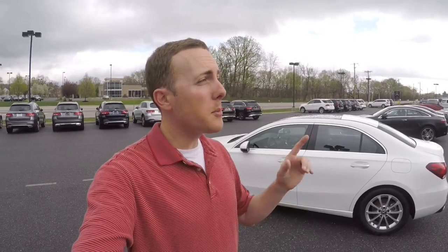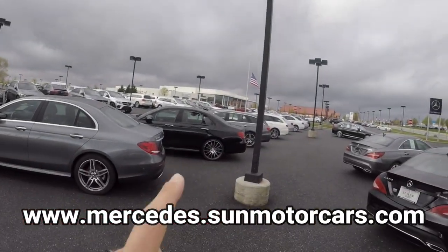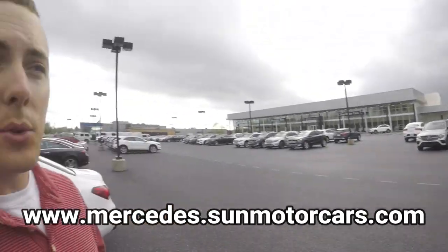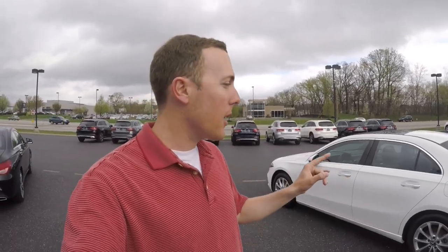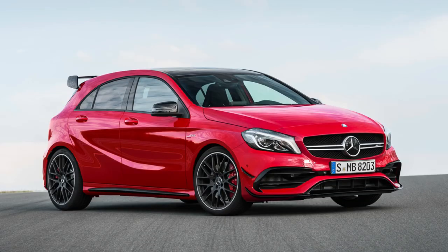I borrowed this car from Sun Motors Mercedes in Mechanic Street, Pennsylvania. Right behind me is the BMW dealer, and over there is the Audi dealer where I just bought my wife's car. This is the fourth generation of the Mercedes A-Class, but this is the first time the United States has gotten it. In Europe and Mexico it's been a hatchback, and they have the A35 and A45 which are just one step below AMG.